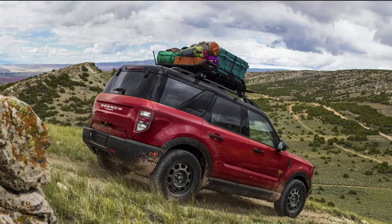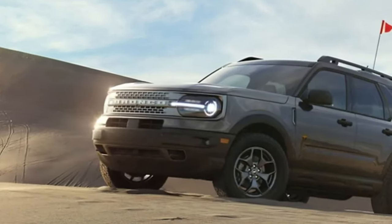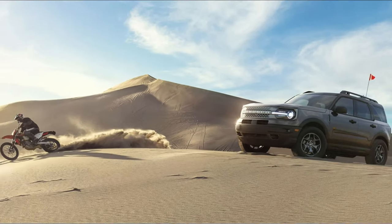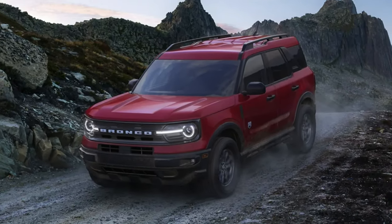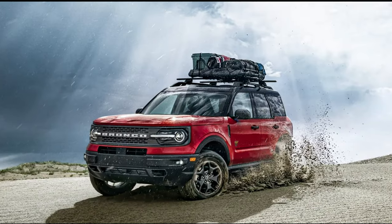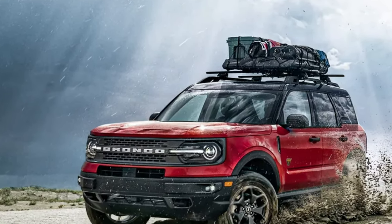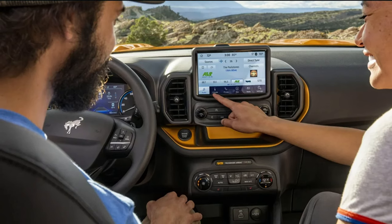On September 21st, Ford shared this video. The first thing we see is the Bronco logo, and when the logo spins away, we see the front end of the Bronco Raptor. Look at those extra wide fender flares. The Raptor is going to have a very wide stance with 35 inch tires being standard.